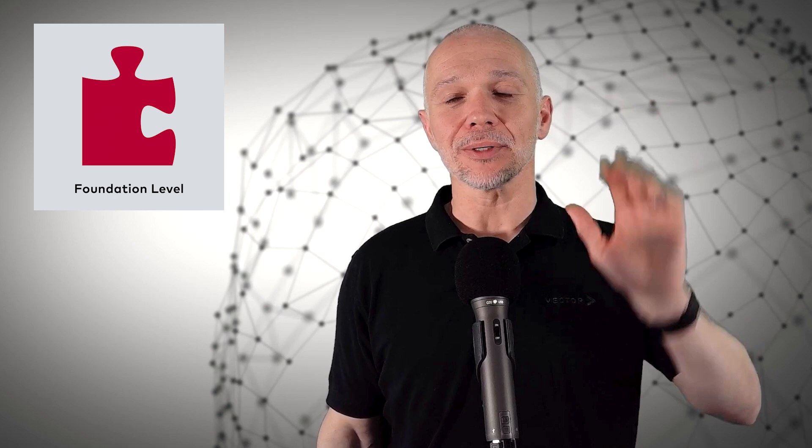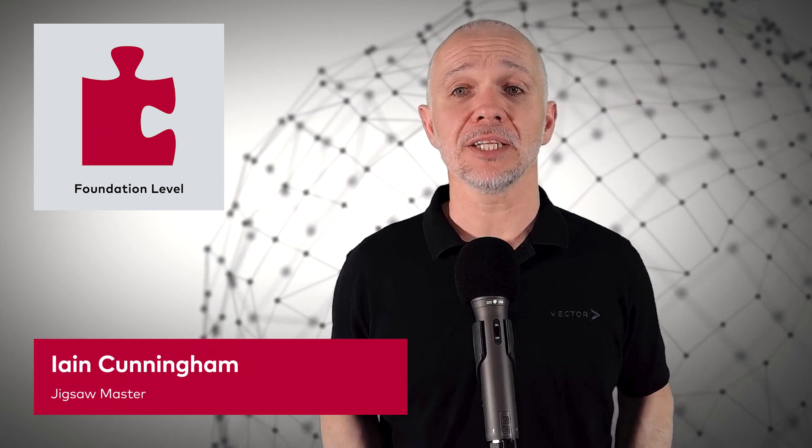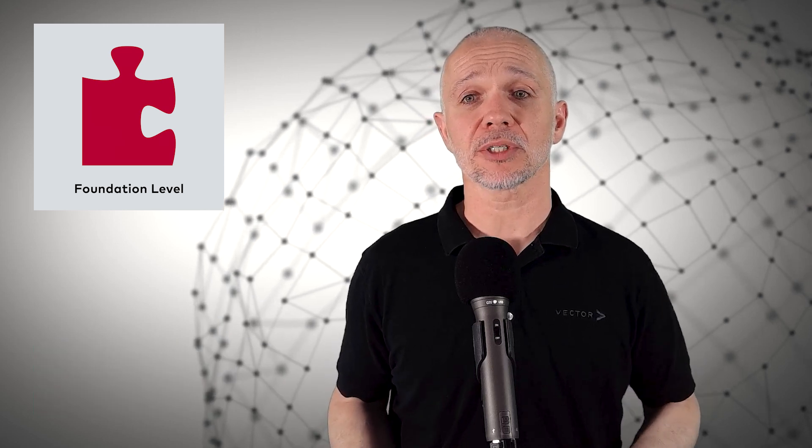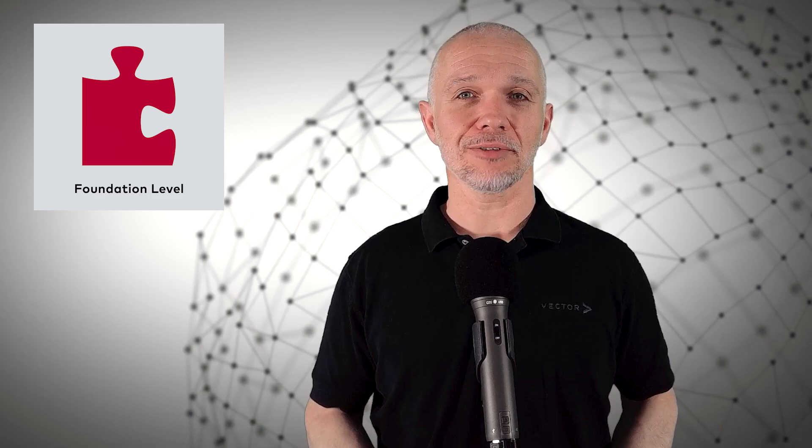Hi everybody, I'm Ian Cunningham from Vector GB. Welcome to this foundation-level episode of Engineering the Jigsaw, foundation episode number 21. What is the role of software in the software-defined vehicle?